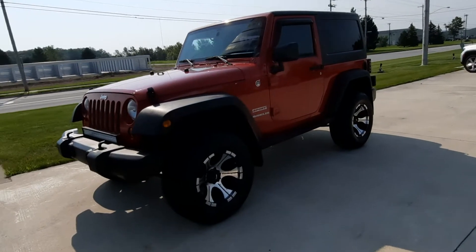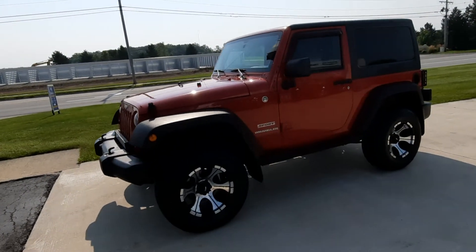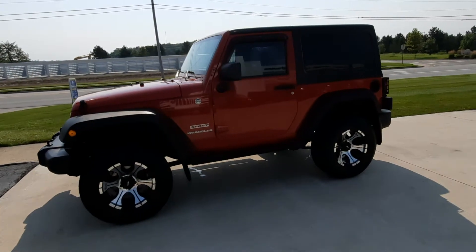Angel here at Terry Henricks Chrysler, going to take you on a quick walk around of this 2012 Jeep Wrangler Sport.